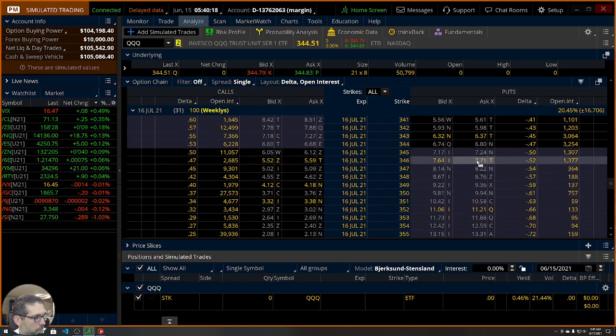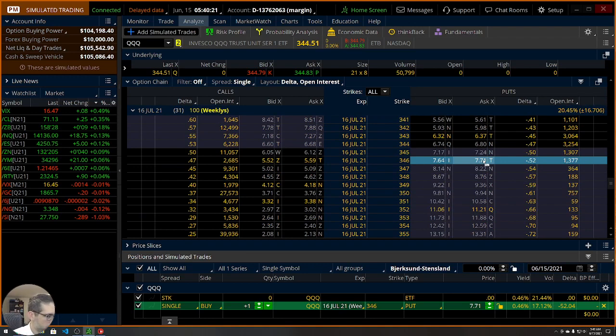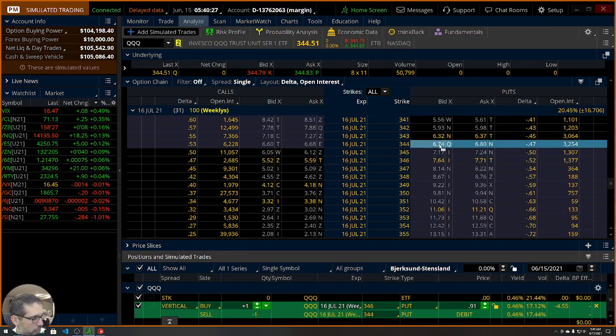There are a lot of strikes out here. We're going to be buying the 346, which would cost $771. And then we're going to sell the 344, which we could sell for $674. So we've got much less risk as far as how much it would cost us. This will end up costing us a little bit less than a hundred dollars on a $2 wide spread. That means we can make more than we could lose, which probably means our probabilities will not be super amazing. We've got one contract, $2 wide, debit of 91 cents.